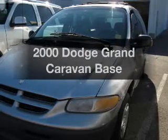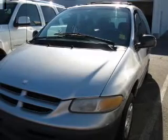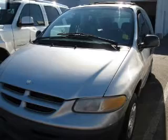Check out this Dodge Grand Caravan. If you're looking for a first-rate auto, this one could be yours today.